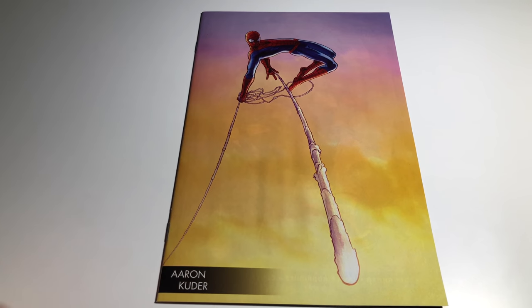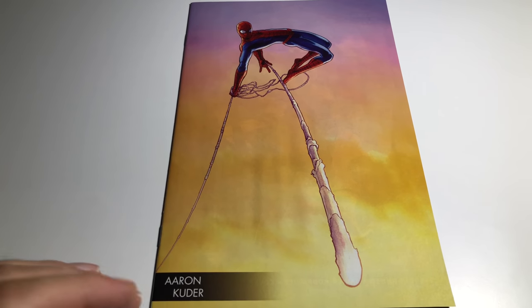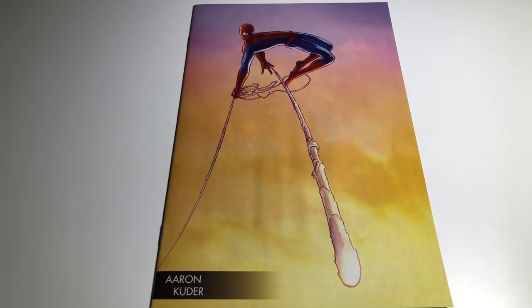I'll ask 10 bucks for it, but this is a great cover — you guys should look for it. You can always check on eBay. These will be listed on there, and they're great. I have one more.